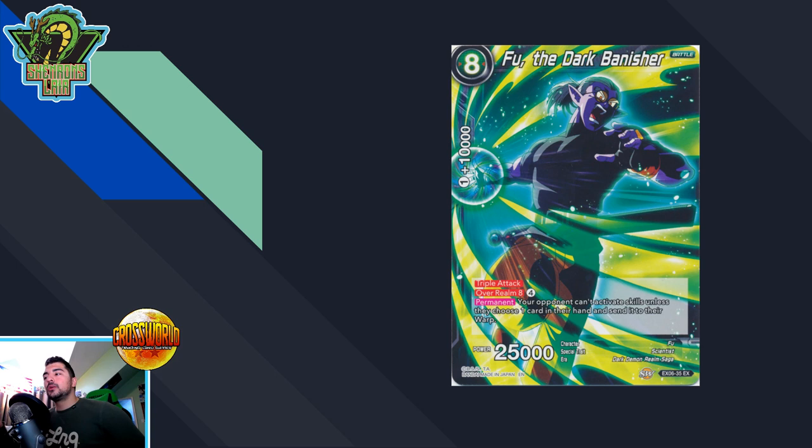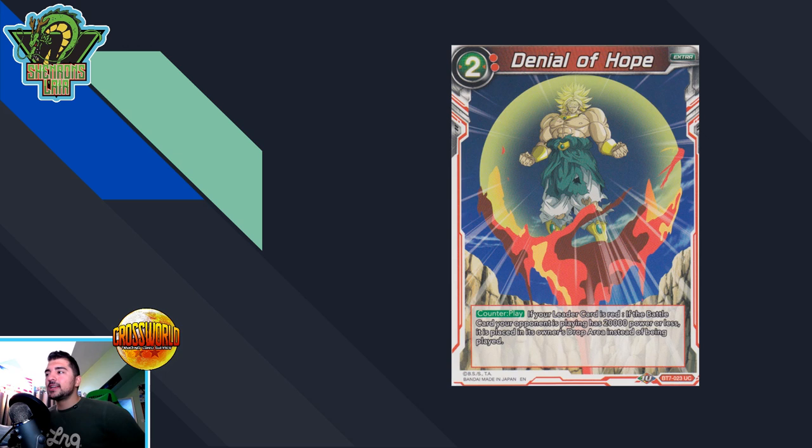Fu is a generic eight-drop battle card you can play on turn four, which means it auto-bypasses Hatchiac's floodgate-type effect. Just about any single deck can play it. At four dollars per copy for the foil, I highly recommend picking it up as soon as possible — I do think this is another card with high potential to spike in price.